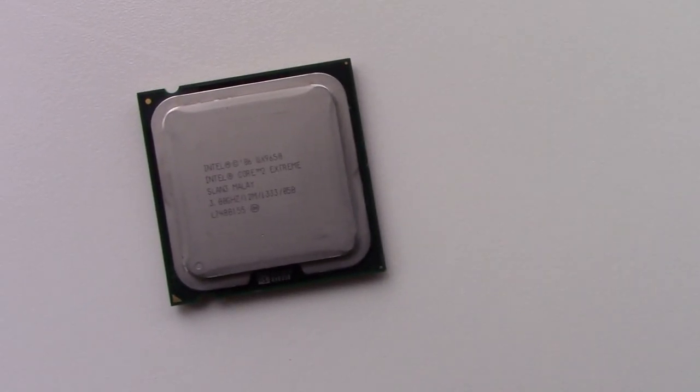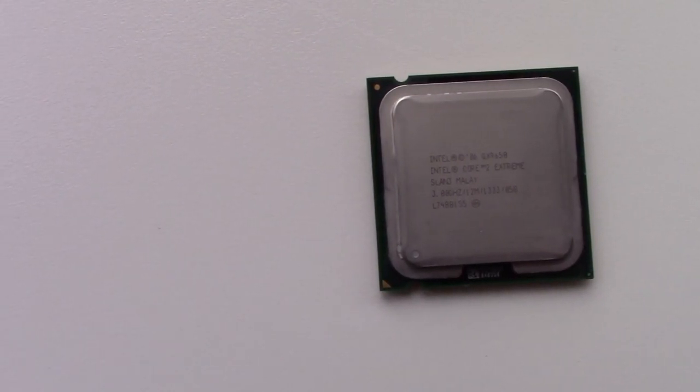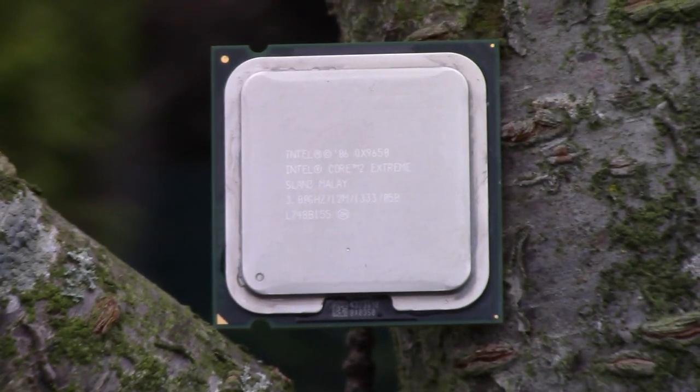Hello everyone and welcome to another video. Now this is a Core 2 Extreme processor that I managed to get for free. Does it work? I don't know. Has it been overclocked? I don't know. These are the questions I put forward and the answers I got when collecting this CPU from the Facebook Marketplace.